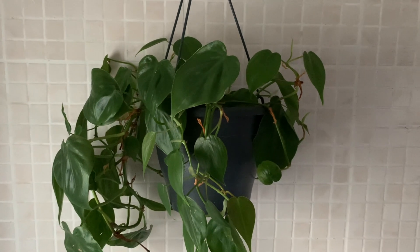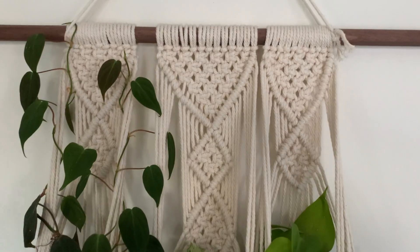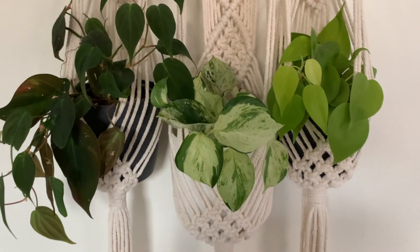Last but certainly not least is vining philodendrons. They are a super easy plant. This one lives down in my bathroom, which doesn't get much light at all — it's got a tiny window, no direct sunlight whatsoever, it is dark down there — and this one is still growing like crazy. I've chopped and propped it probably two times now and it is still doing great. This one also survived the thrips attack of 2020 — got thrips, got rid of them, still doing great. There are also a few different varieties: Micans, Lemon Lime, Brazil, Cream Splash — different looks you can get in your home.